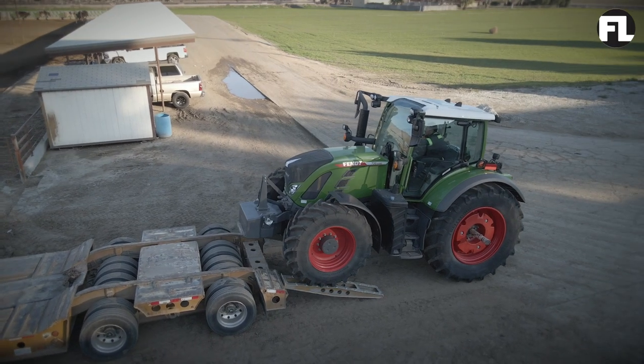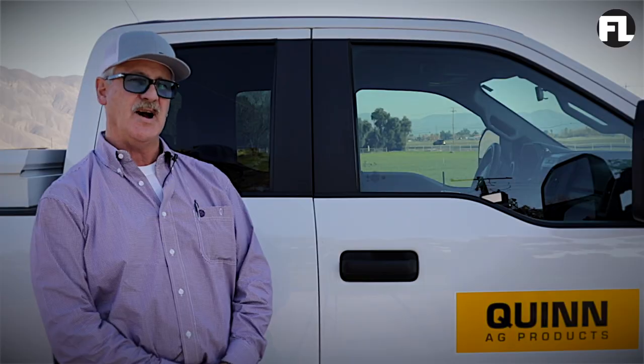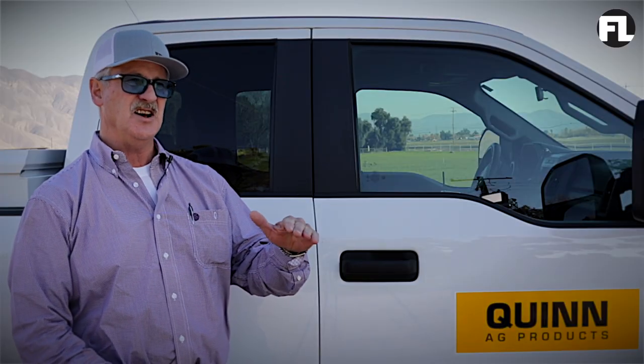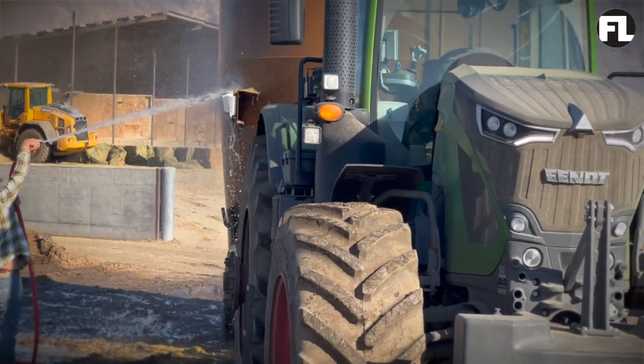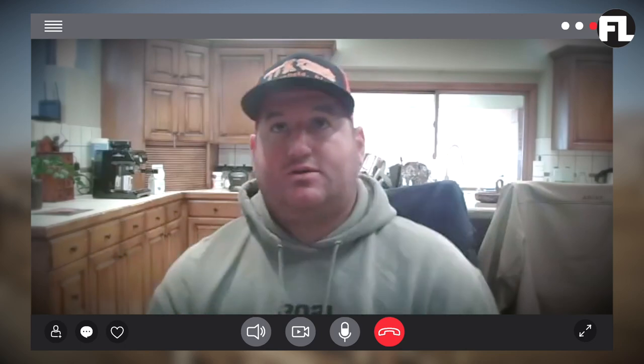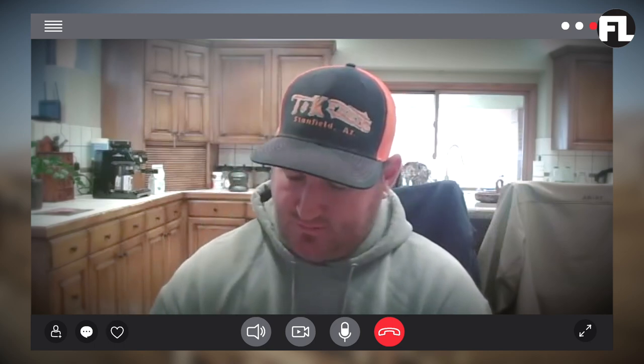We chose to purchase the Fendt tractors. The models that Ramona has currently are from the 500 series, 700 series, and 900 series. Our tractors run 24/7. The feed wagon Fendt tractor starts at 3 a.m. They're constantly scraping the corrals. A feed tractor will do about 12 hours a day — that's about 4,300 hours a year, at least.